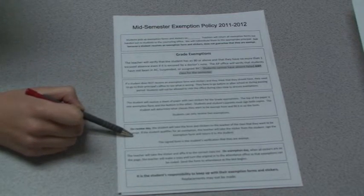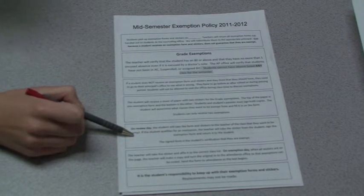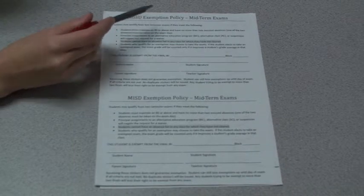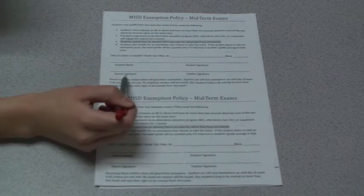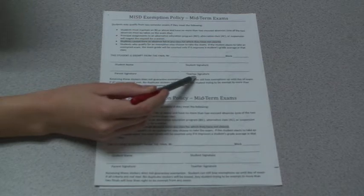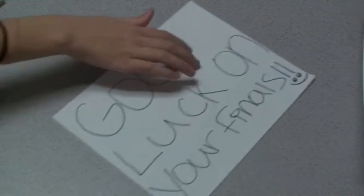Now that you have your exemptions, you can take them to your teacher, but not until review day. They will not be accepted on any other day, so don't lose them. This is the exemption form. Here you will fill out the class you want to exempt and the block you have it. Next, you will need to put your signature, get your parent's signature, and the teacher's signature of the class you are trying to exempt. These are all the steps you will need to get your exemptions. Good luck on finals!